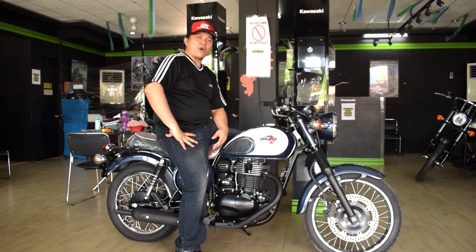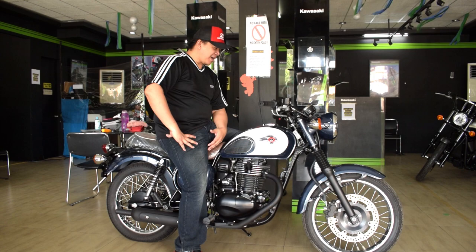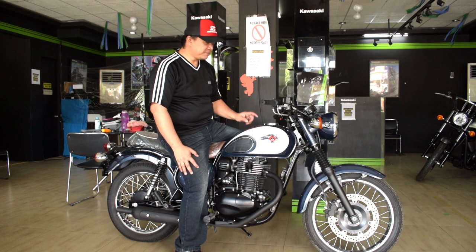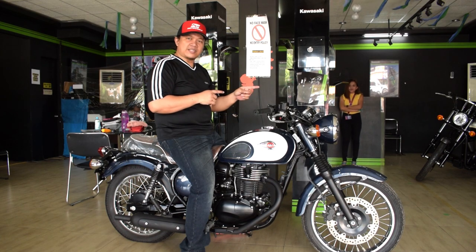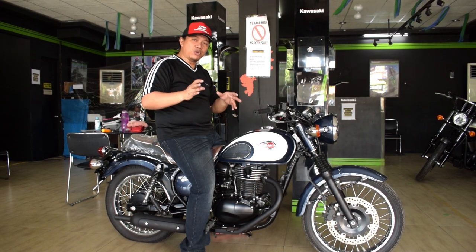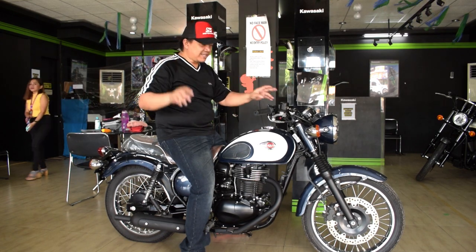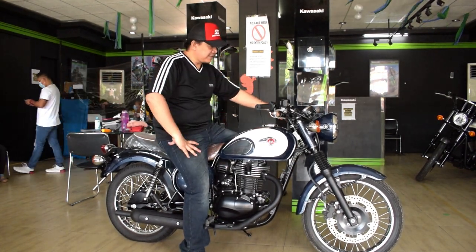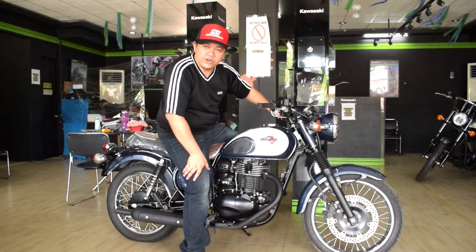Good morning! Welcome back to the channel. This is Django Moto 1911, and I am sitting on top of the W250 Special Edition. For those new to the channel, I haven't featured this one yet. But we have featured its sibling, the W175 — this is the bigger brother. In terms of classic looks, it has wire-spoke rims, single disc front brakes, and a very classic feel. Bullet pipes. It's got a single cylinder 250cc.